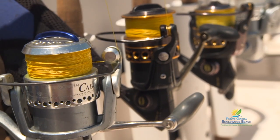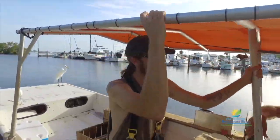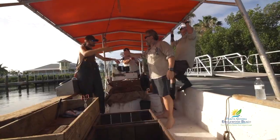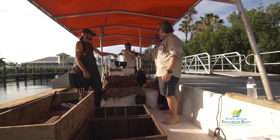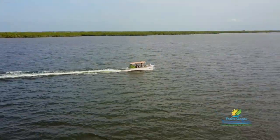This region attracts recreational anglers from around the world, but the traditions of commercial fishing also have deep roots here. We're riding along with Gene and Nick Santini, a father and son team carrying on their family heritage in the fertile waters of Punta Gorda, Florida.